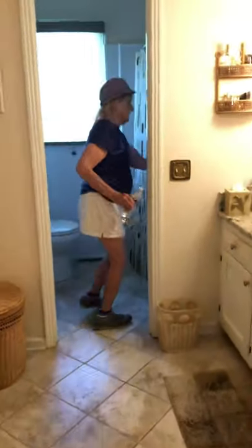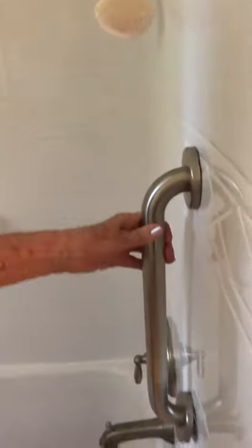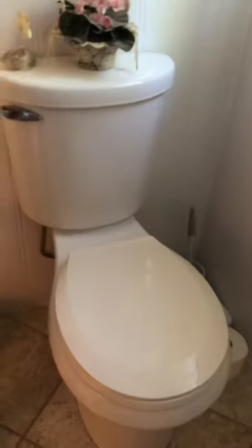Here's the grab bar in the bathroom that she told us about — she's glad to have it. She loves to take baths and has to climb over the tub edge. There's a rug she places on the floor when she gets out as a non-slip surface. The toilet looks set up fine. There's about two to two and a half feet between the toilet and the shower. There's an entry to the main area and then to a larger area beyond.